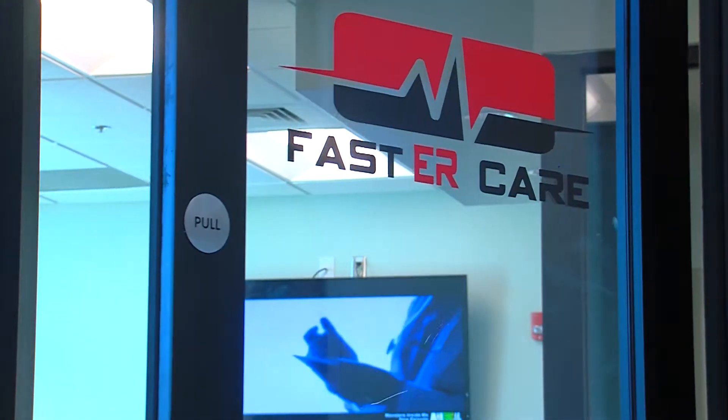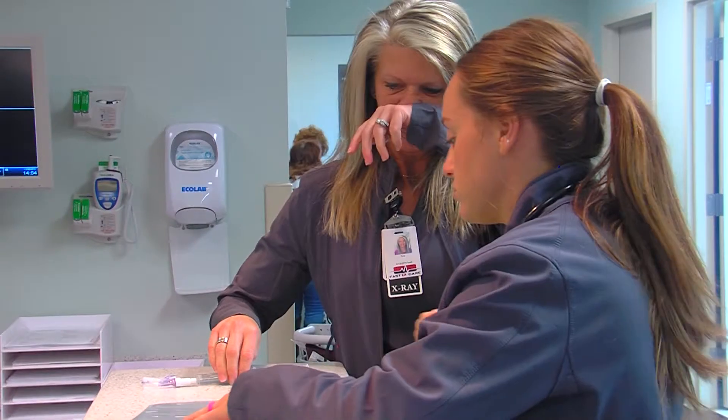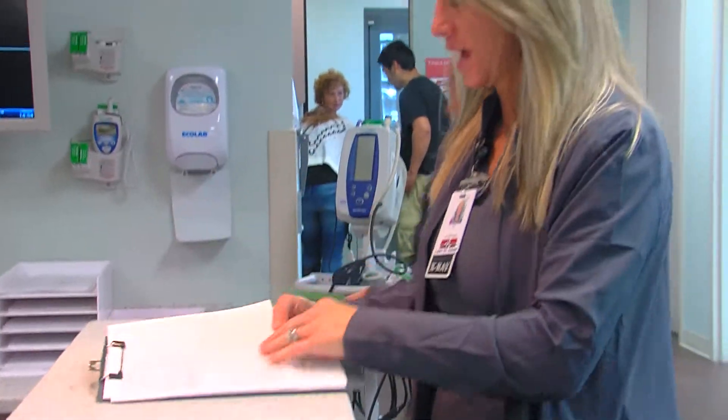Doors to Fast ER opened back in September, the first ER at West Campus since 2012. Privately owned, the ER runs with just a small team of doctors and nurses.